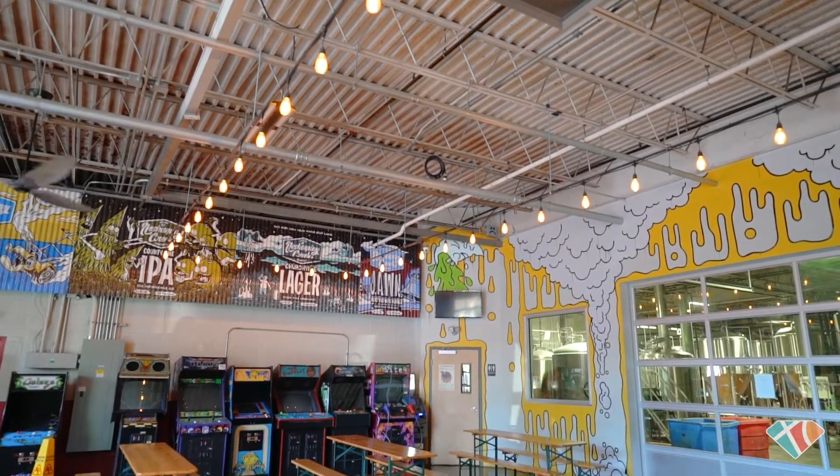Hi, my name is Allison Melandra and I'm the taproom manager here at Neshaminy Creek. As you can see, our artwork is definitely a part of who we are as a brewery.